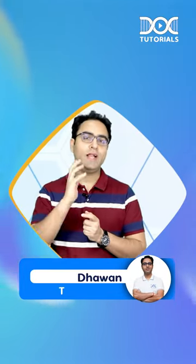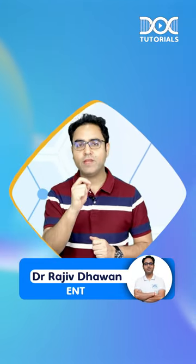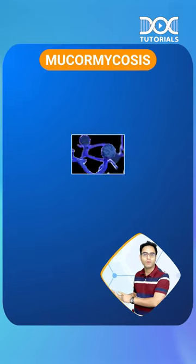My name, friends, this is Dr. Ajiv Dhawan, your ENT faculty with Dr. Tutorials, and I present you the five important points of mucormycosis.